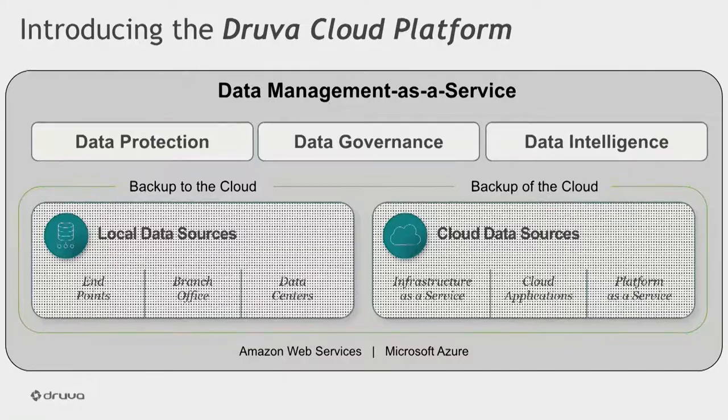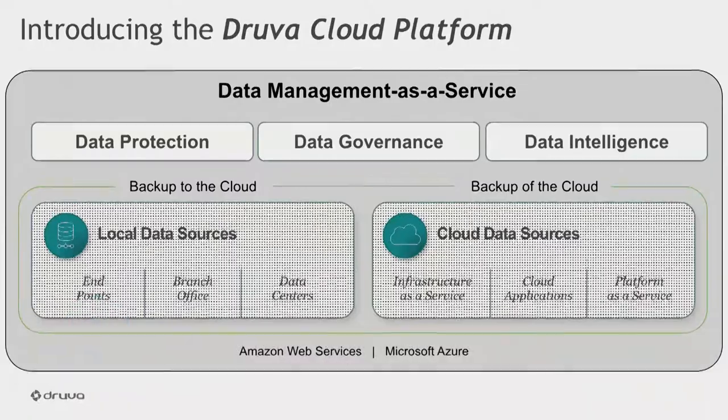Let's drill into the as-a-service delivery piece. Why does it matter and what's the impact to the customer? We are the only solution in the market that can provide data protection and management as a service. There are multiple advantages to it. The obvious one is where people can save a lot of money and also save on the total cost of ownership by really eliminating hardware and infrastructure costs.